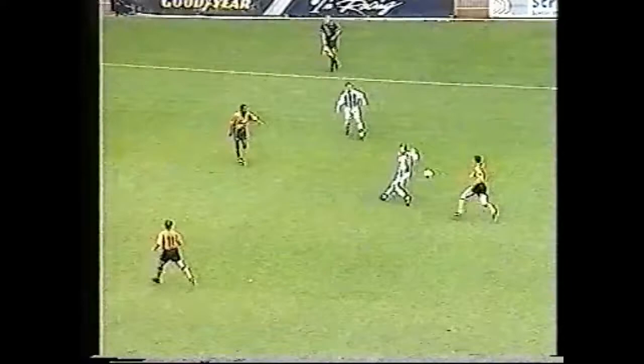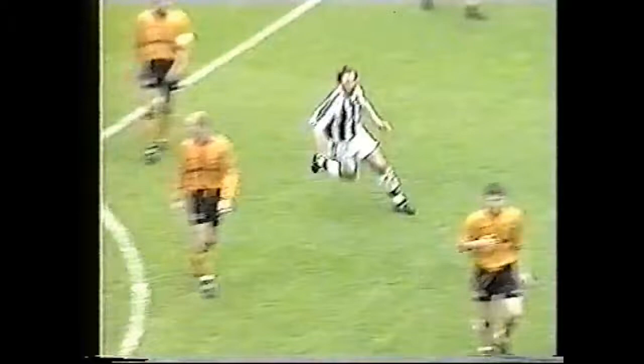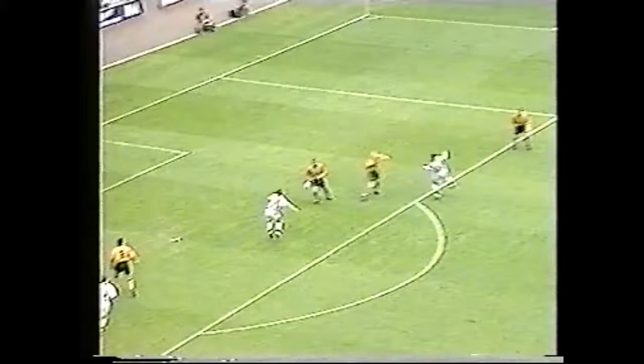And Dermot got the deflection for the throw, which Hughes takes quickly and finds Sneakers. Now Flynn — Hughes in space. Oh, it's a great chance here for Evans! And Nicky Evans has pulled West Bromwich Albion into the lead. A yawning gap in the Wolves defence, and Evans scores his third goal of the season.